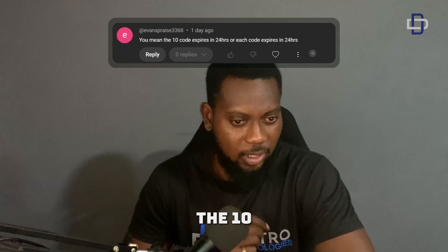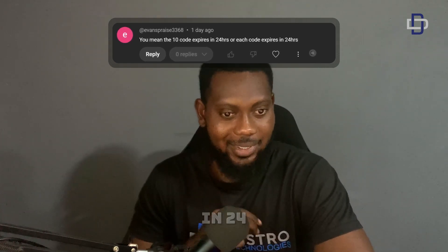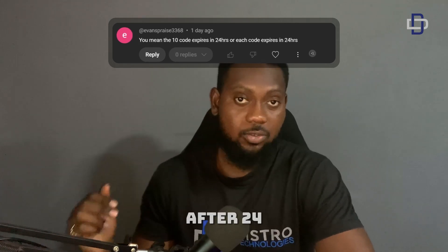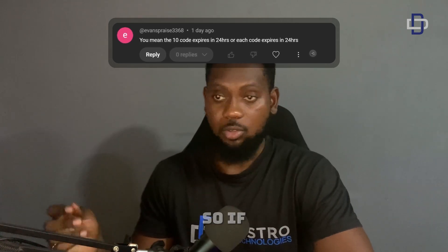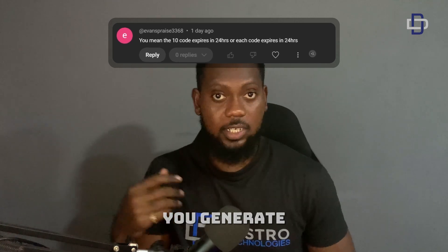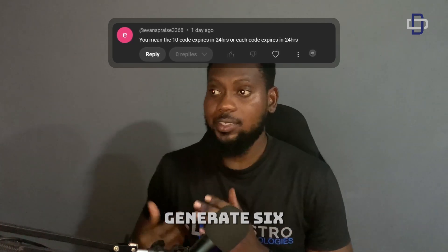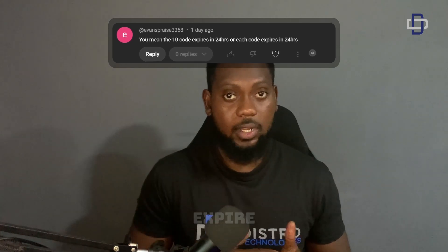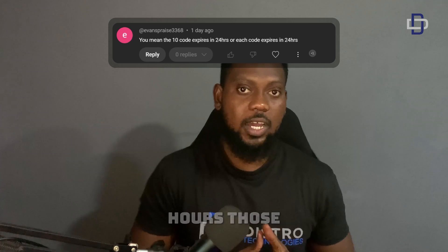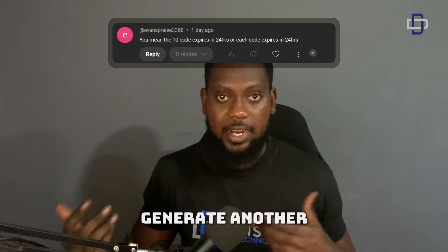Next question: do the ten codes expire in 24 hours, or does each code expire in 24 hours? All ten codes will expire after 24 hours. So if you generate three codes, after 24 hours those three codes expire. No matter how many codes you generate, after 24 hours they all expire and you have to generate new ones.